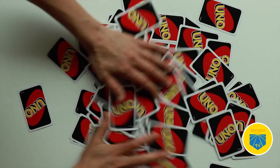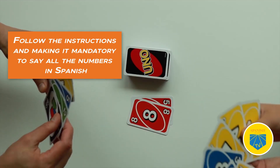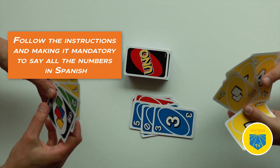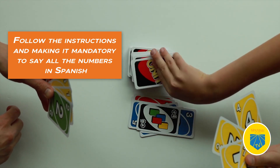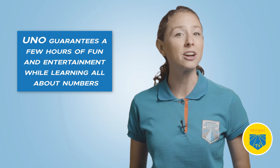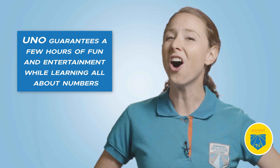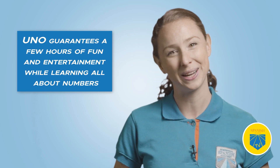Nine: Uno. Uno is a Spanish number game loved and played around the world by families and friends of different ages. Uno is available for purchase on Amazon and pretty much at every toy store. Follow the instructions without the wild cards and make it mandatory to say all the numbers in Spanish as the game unfolds. Uno guarantees a few hours of fun and entertainment while learning all about numbers in a challenging and endearing way.